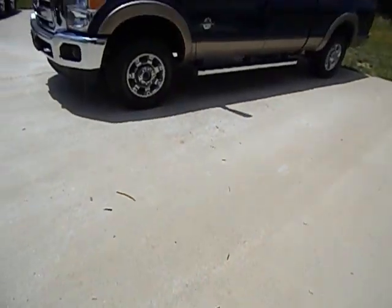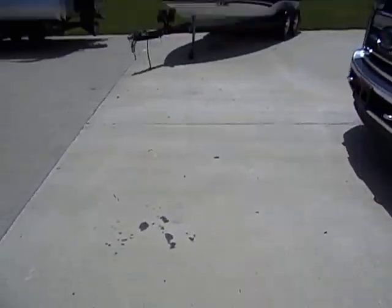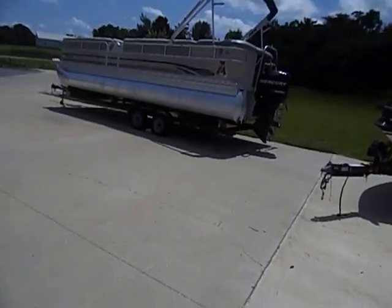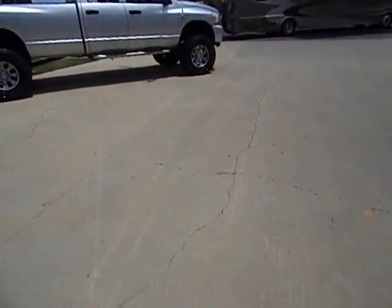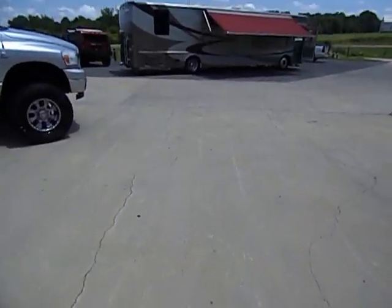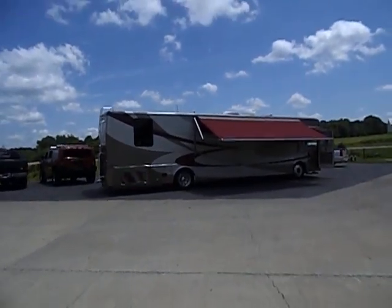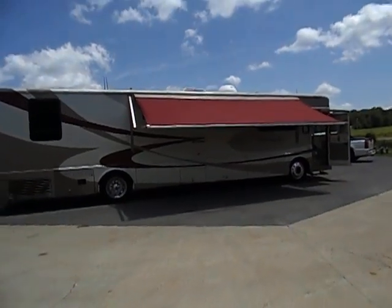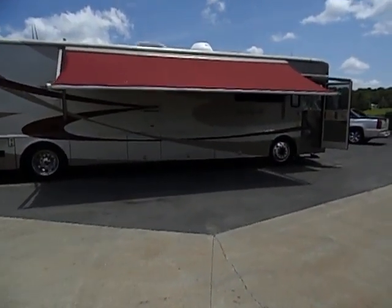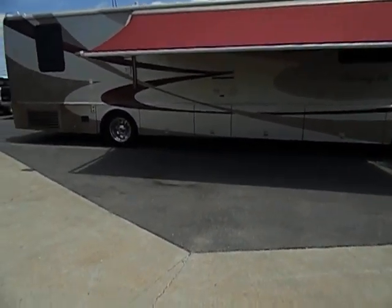Hey guys, Midway Power Sports. Today I'm going to bring you something real special, and unfortunately this time it's not going to be a boat, or our Camaro, or one of our many diesel trucks, or all the stuff we've got on hand. Today I've got a 2003 Winnebago Journey DL 40-foot diesel pusher, 330 horse. This thing's got 27,000 miles on it.